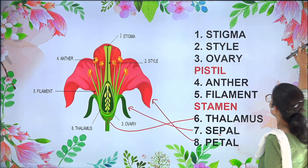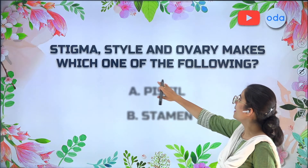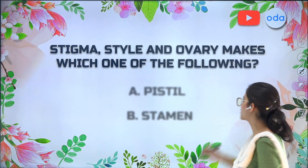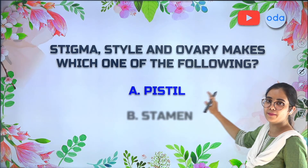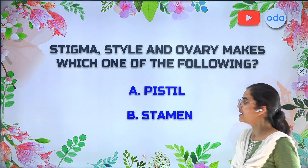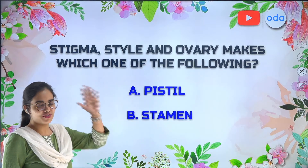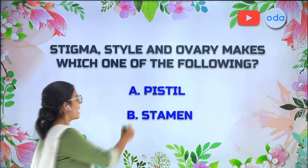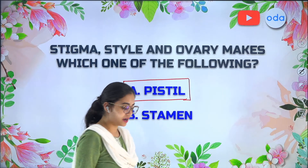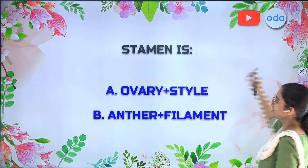I have a question for all of you: stigma, style, and ovary together make which of the following? Option A — pistil, or Option B — stamen. If we take stigma, style, and ovary together, the answer is Option A, pistil — because all three parts make the female reproductive part of a flower.